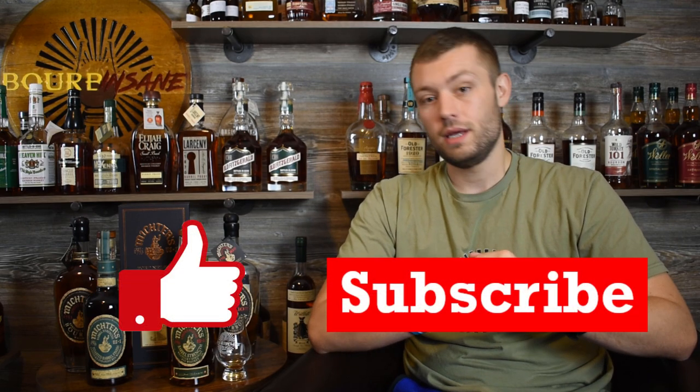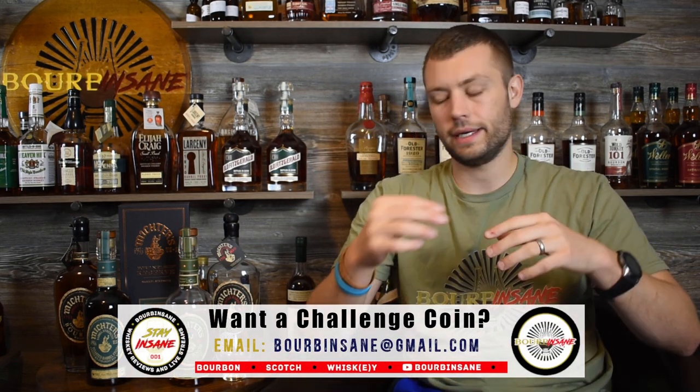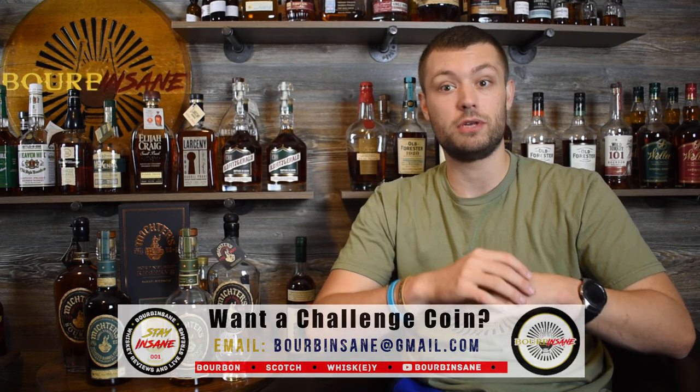Thank you all so much for watching this review today. If you like these types of videos, please hit that like button and that subscribe button. Let me know if you've tried the barrel strength rye, or if not, what's your favorite Michter's expression, even from their core line. I know the Michter's toasted sour mash just went out recently — haven't had a chance to try that yet, but I'm curious. Thank you all so much for watching; I appreciate y'all hanging out.